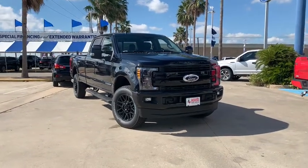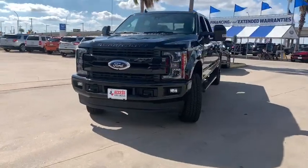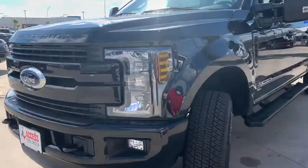We are pleased to show you the 2019 Ford F-350 Super Duty — head-to-head fuel efficiency, head-to-head towing, head-to-head torque. Ford F-350 Super Duty.